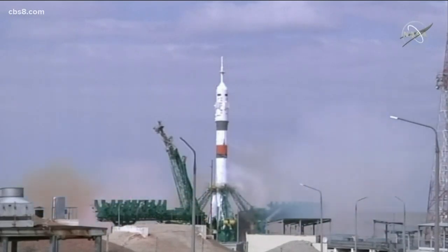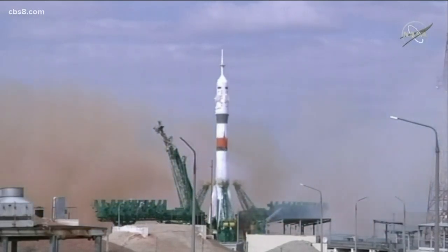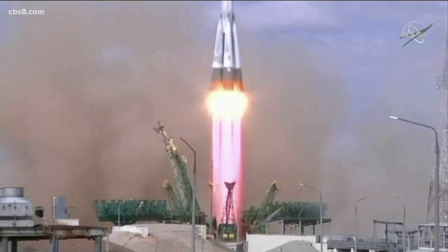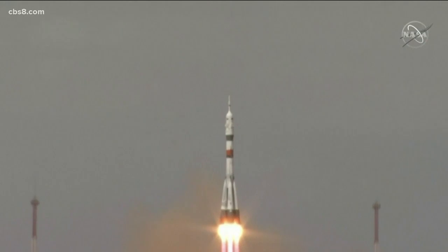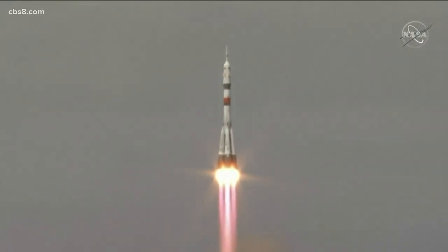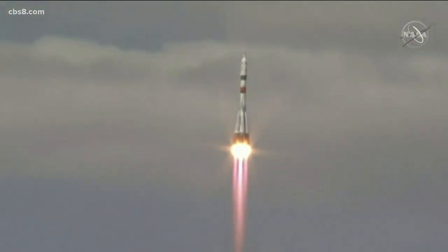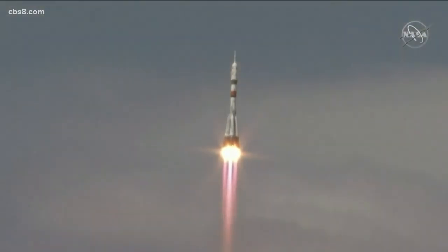Talking about rockets right now. Three space travelers including a NASA astronaut are on their way to the International Space Station this morning. They blasted off from Kazakhstan overnight. This event makes for a great learning experience for all of our distance learners at home right now.